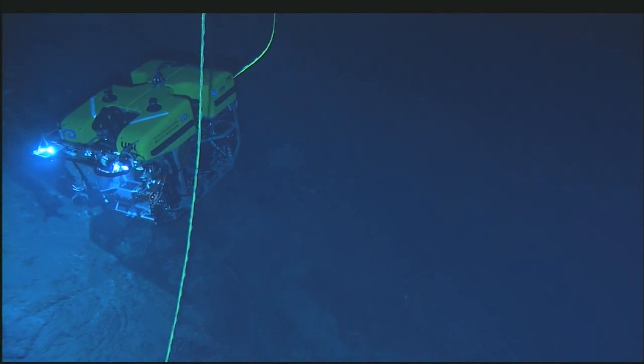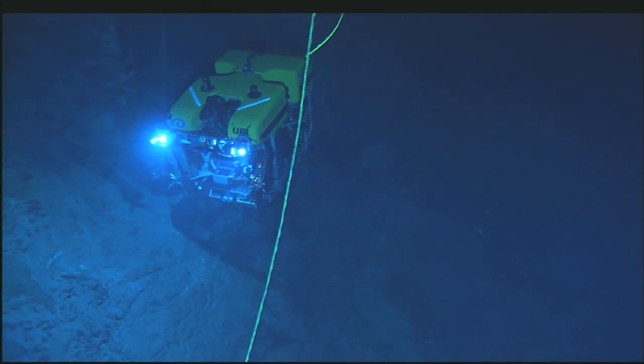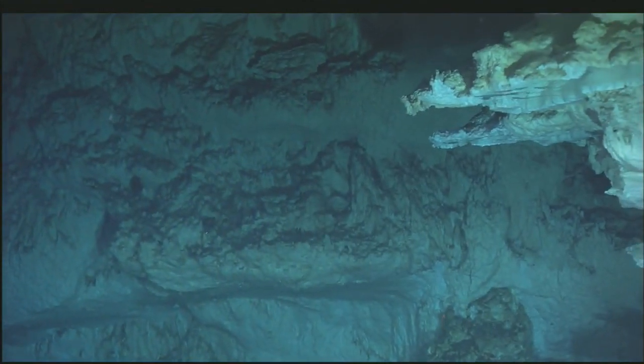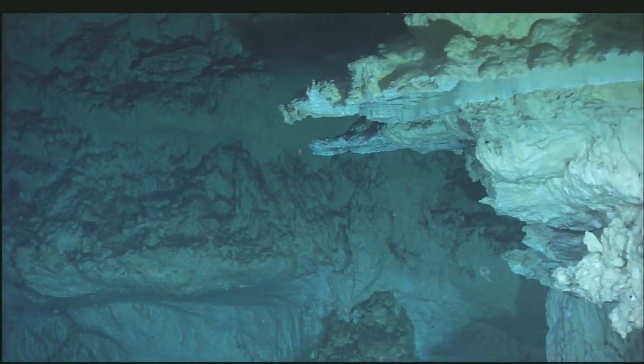In the year 2000, a vent field called the Lost City was found along the Mid-Atlantic Ridge. The vents there formed due to a chemical reaction between seawater and a type of rock found in the Earth's mantle, called peridotite.